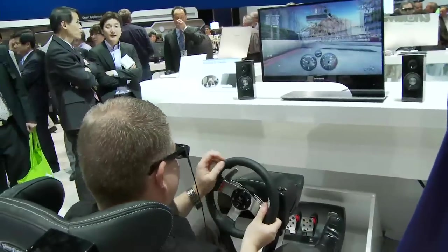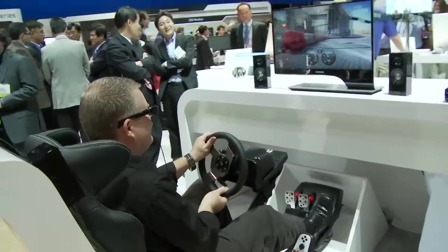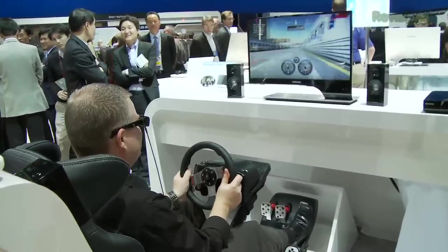We also took a look at what they call a multi-device 3D TV monitor, which essentially can act like a TV or it can be a computer monitor. It works really well. I had a chance to have a little fun on it playing a racing game, but this is not how I drive in real life.